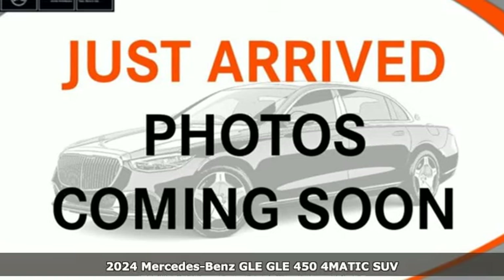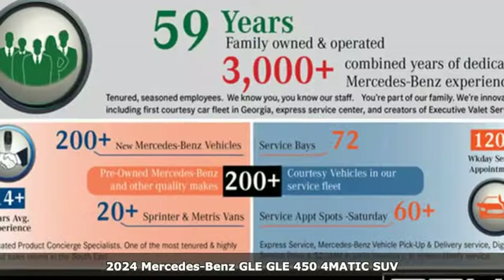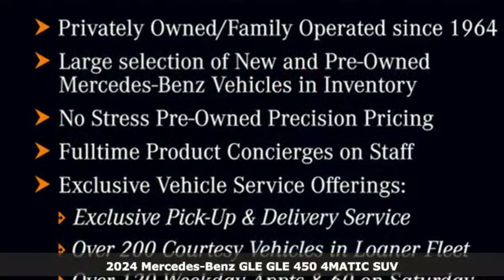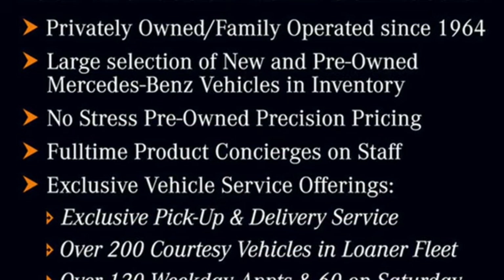Here's a new 2024 Mercedes-Benz GLE. It's the dictionary definition of a premium SUV. In it, you'll get lasting luxury and constant capability.